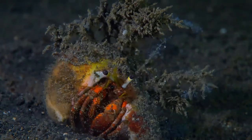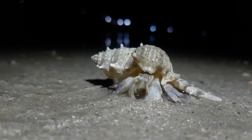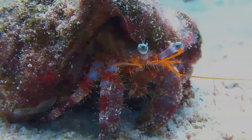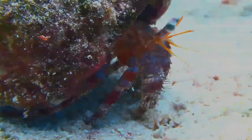In most species, development involves metamorphosis from symmetric, free-swimming larvae to morphologically asymmetric, benthic dwelling, shell-seeking crabs.